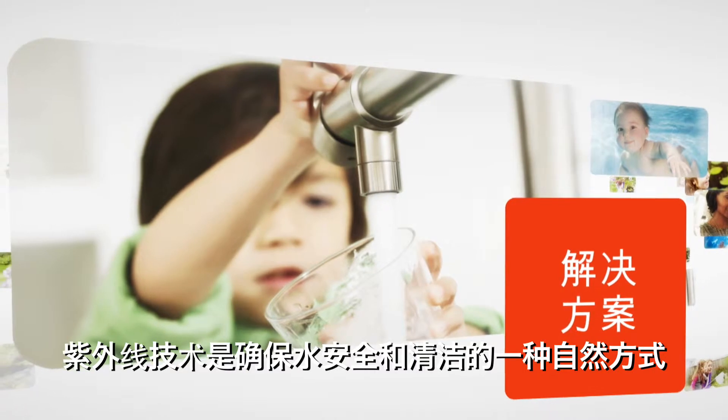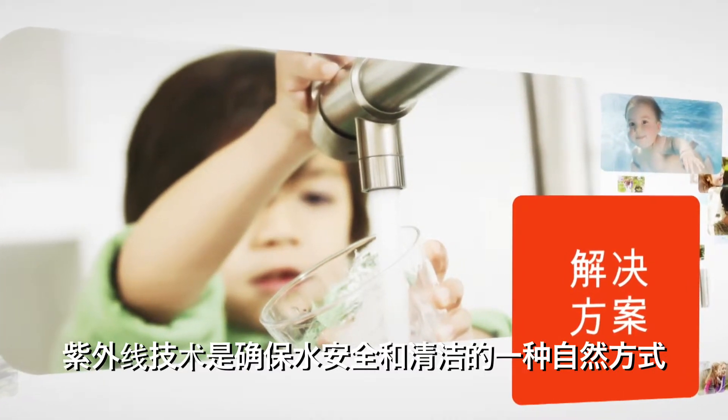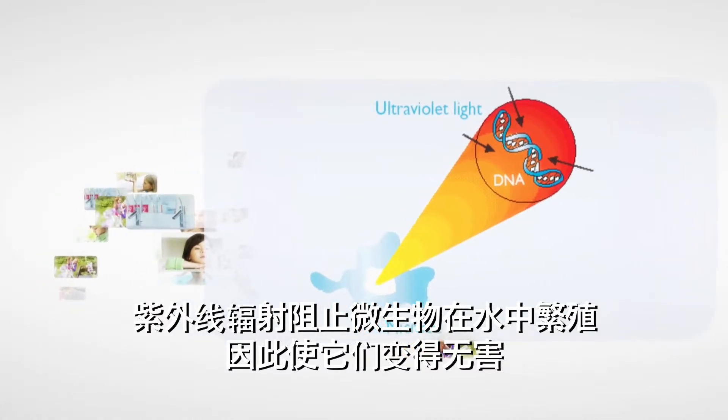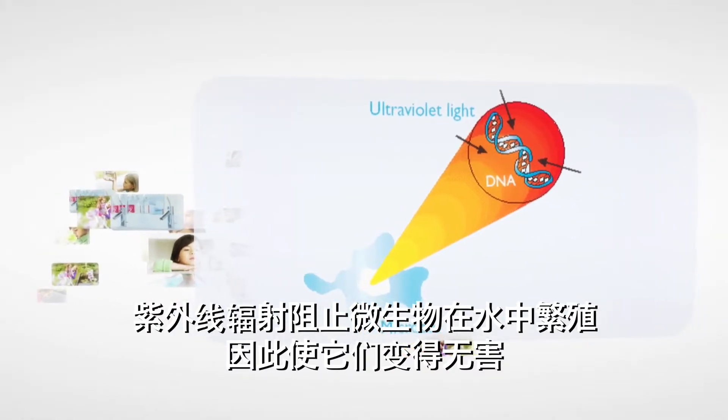UV technology is a natural way of making sure water is safe and clean. UV-C radiation stops microorganisms from reproducing and, as such, renders them harmless.